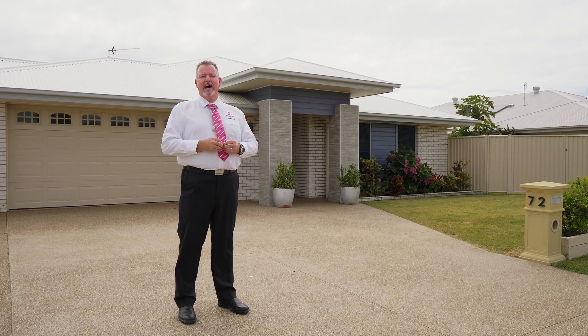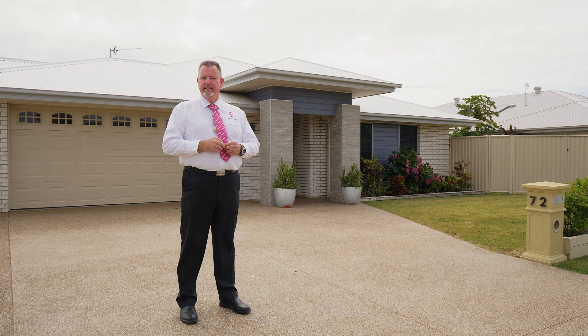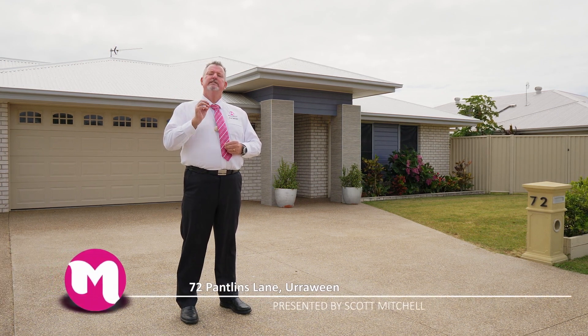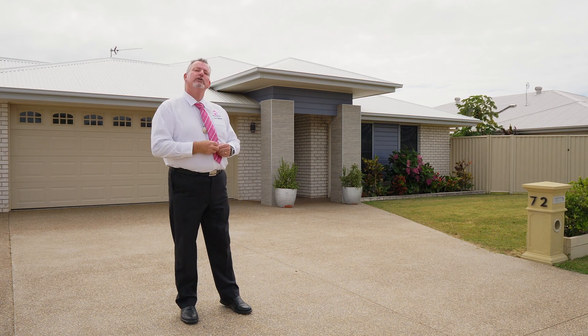G'day, I'm Scott Mitchell from Mitchells Realty in Harvey Bay. We're here today at a lovely home, 72 Pantlins Lane, which is on the corner of Songbird Place in the centrally located suburb of Irrawine. There is a lot to take in, so we're going to go and take a look around.